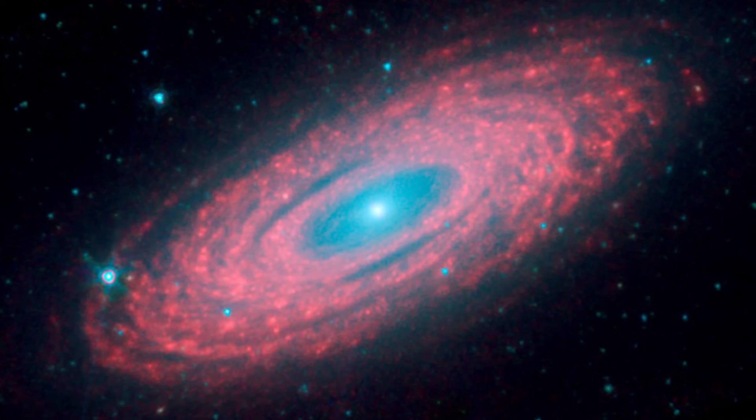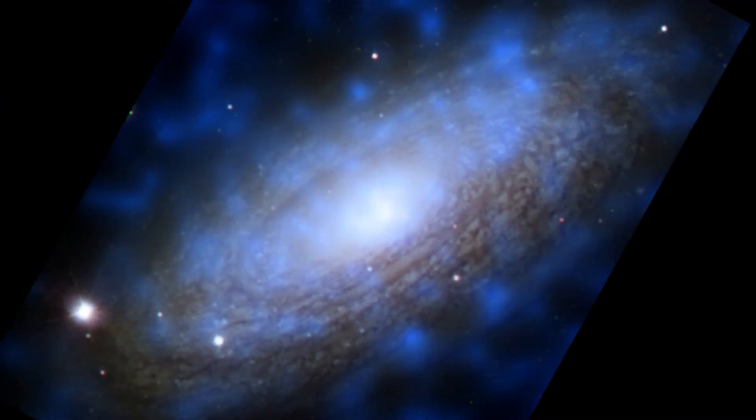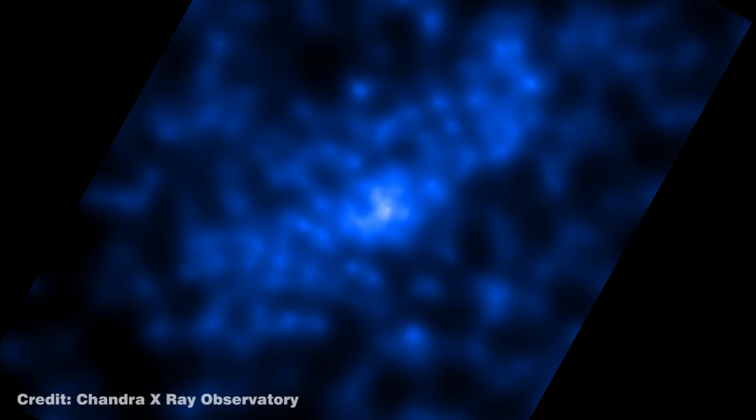Switching to X-ray, however, reveals a different story. The rapid outflows of gas from giant stars and supernova explosions in the disk of the galaxy create huge shells of bubbles of hot gas that expand and rise above the disk like plumes of smoke from a chimney.